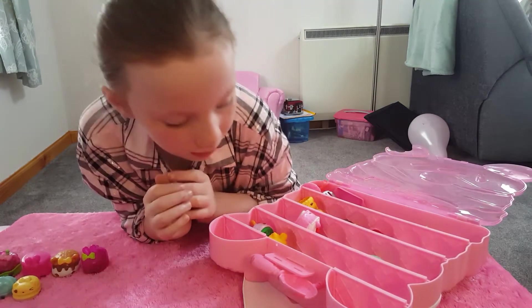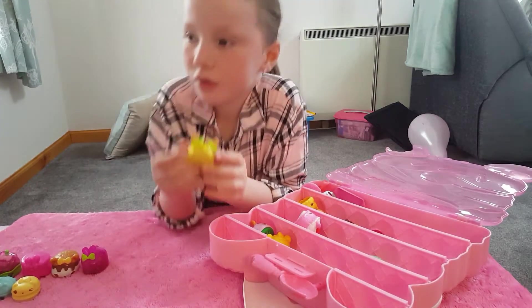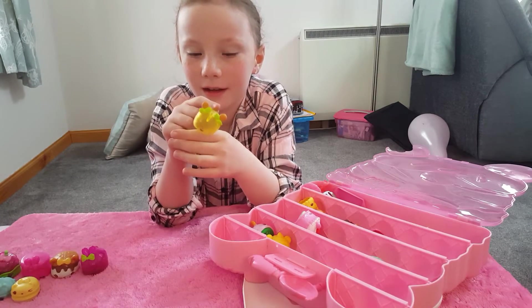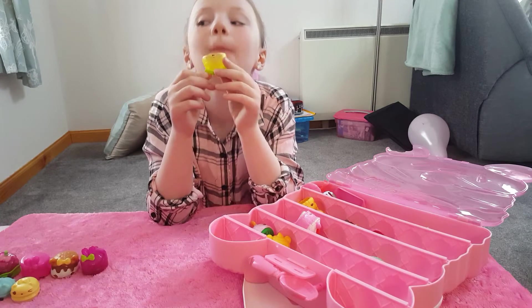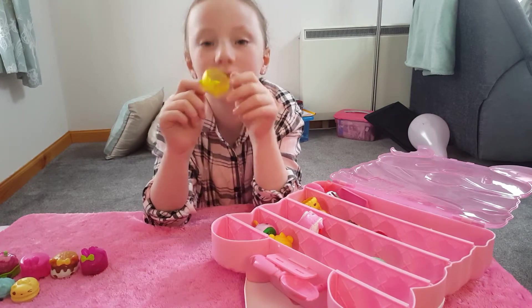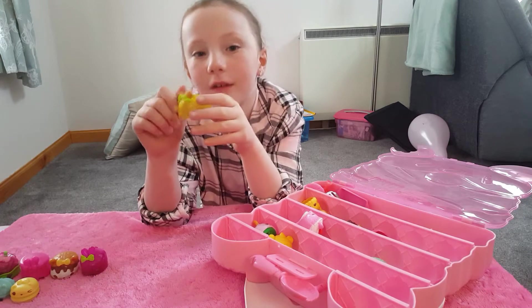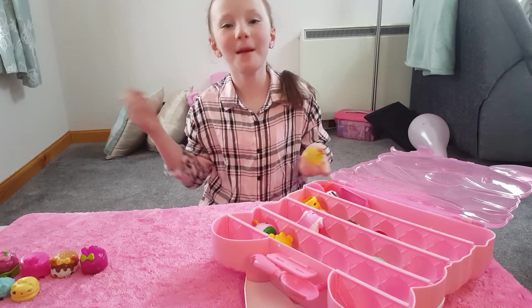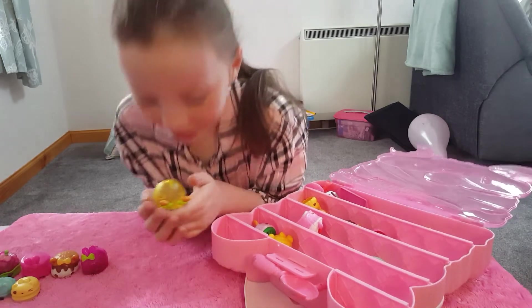And now this one is going to be shown. It's a rabbit lemon — it's like a lollipop. It smells like lemon, and it's mixed with two of my favourite things: for one, bunnies, and for two, lemons. So yeah.